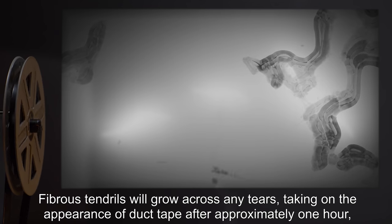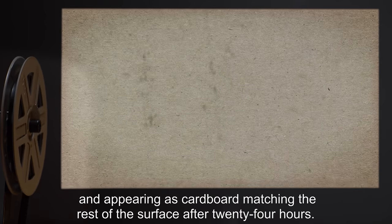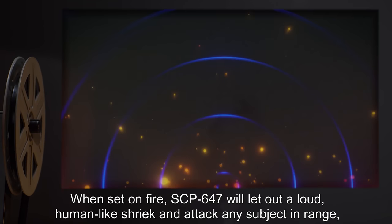SCP-647 is self-repairing. Fibrous tendrils will grow across any tears, taking on the appearance of duct tape after approximately one hour, and appearing as cardboard matching the rest of the surface after 24 hours.